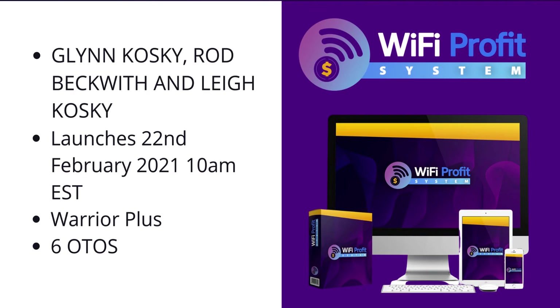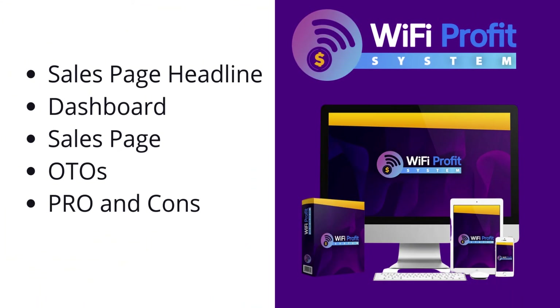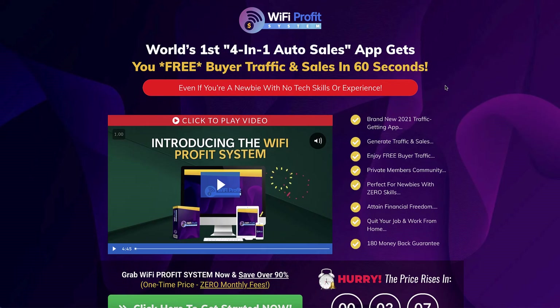Today I am looking at and reviewing Wi-Fi Profit System. It is brought to you by Glenn Koski, Rod Beckwith and Lee Koski, and it launches on the 22nd of February 2021 at 10am Eastern Standard Time on the Warrior Plus platform, and there are six OTOs. In this video we're going to have a look at the sales page headline, the dashboard, any of the OTOs, and the pros and cons, and whether you should buy this system at all.